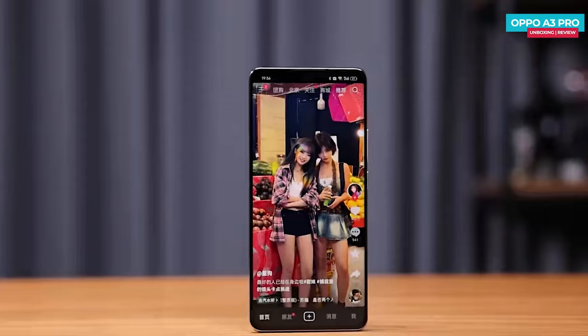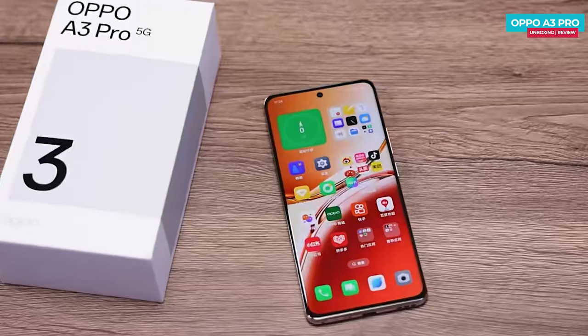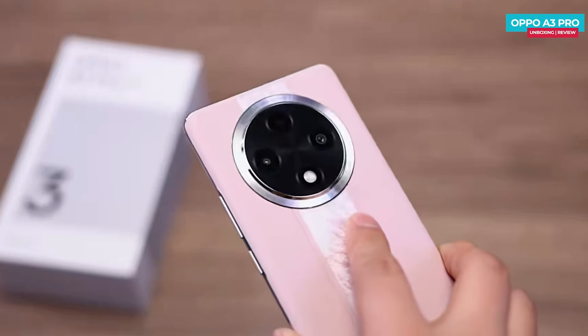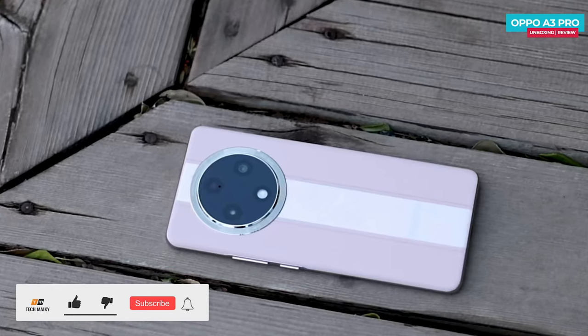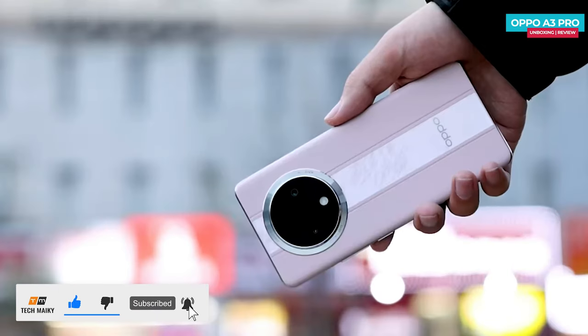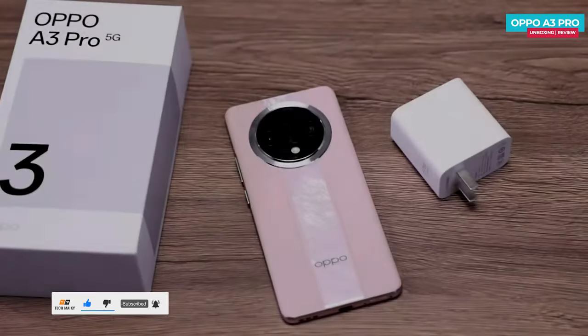In this video we focused on unboxing and conducting drop and water tests, but stay tuned for the detailed review video where I'll cover performance, gaming, camera, and battery tests — uploading soon. Be sure to subscribe and join our tech team to watch the full review video first. Let us know your thoughts in the comments below, and if you have any questions, give this video a thumbs up and share it with your friends.